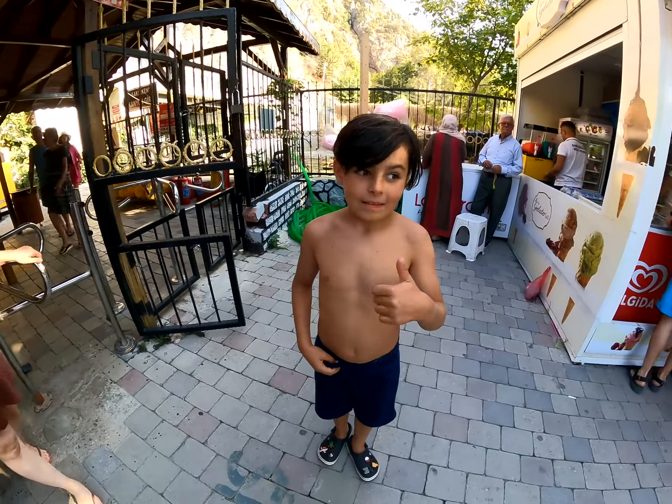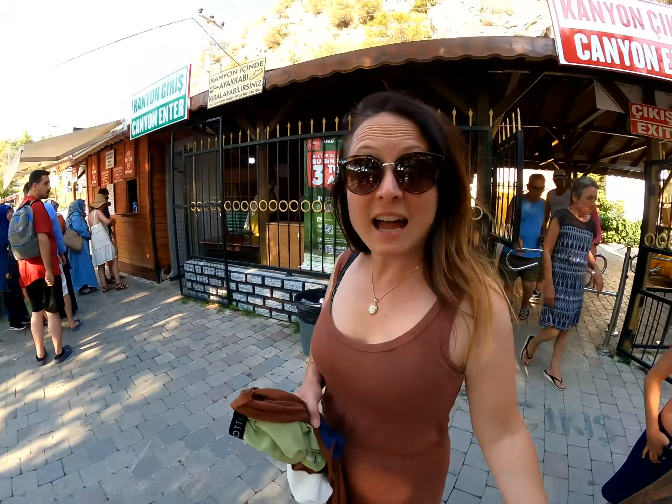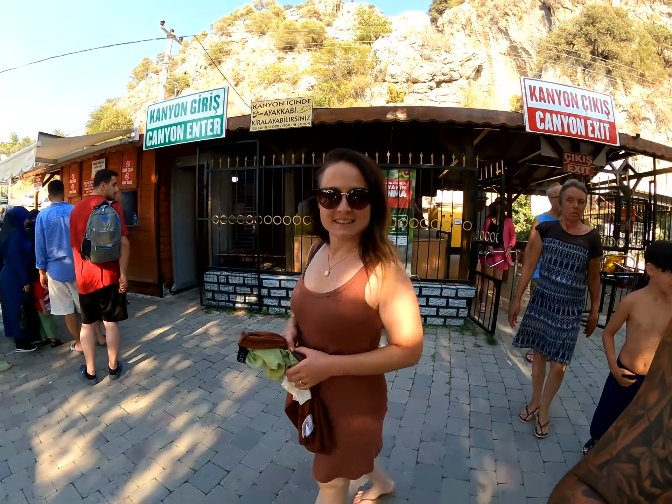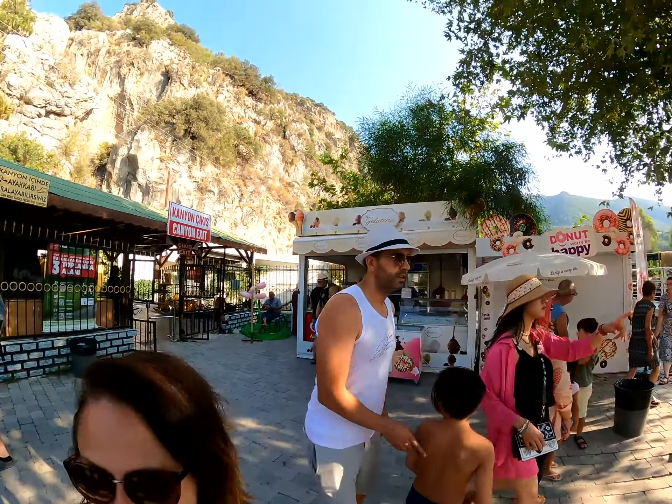We asked the family what they thought of the spot. My wife gives it 9 out of 10, and I give it 8 out of 10 as well. It's a really great spot to visit when you are around — including when you are near Fethiye.